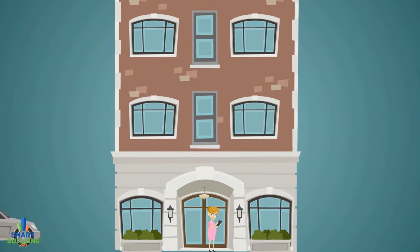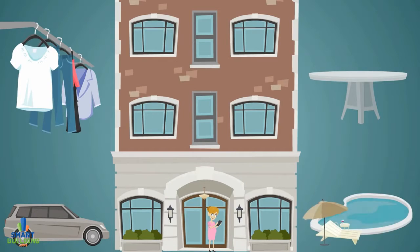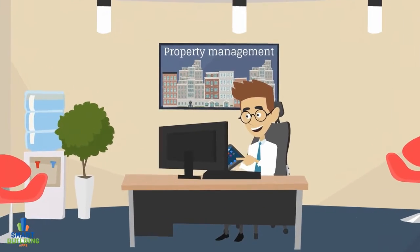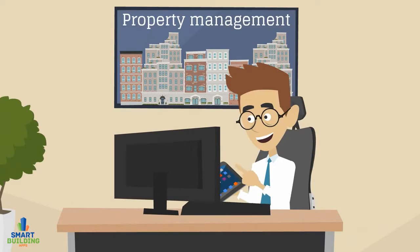Residents can reserve visitors' parking spaces, buy and sell services or items, book amenities and more. Tailor your app's package and invest in the services you need today while positioning yourself to expand cost effectively in the future.